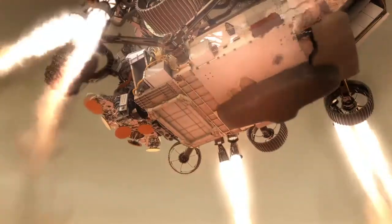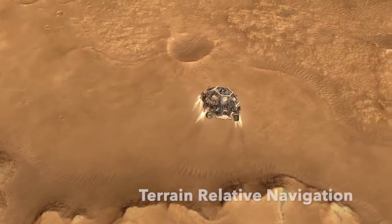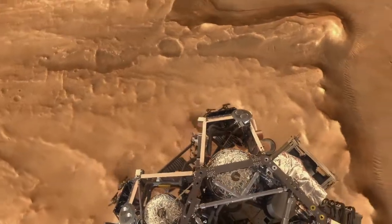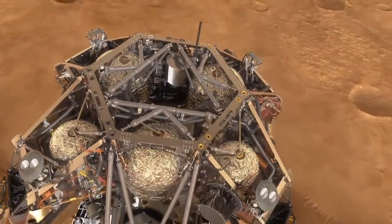The descent stage powers its eight-engine rocket and takes over. As the ground keeps getting closer, the computer of the descent stage uses its cameras and radar data and compares that information to pre-existing maps of the surface to find the safest place to land, like a Sky Uber.